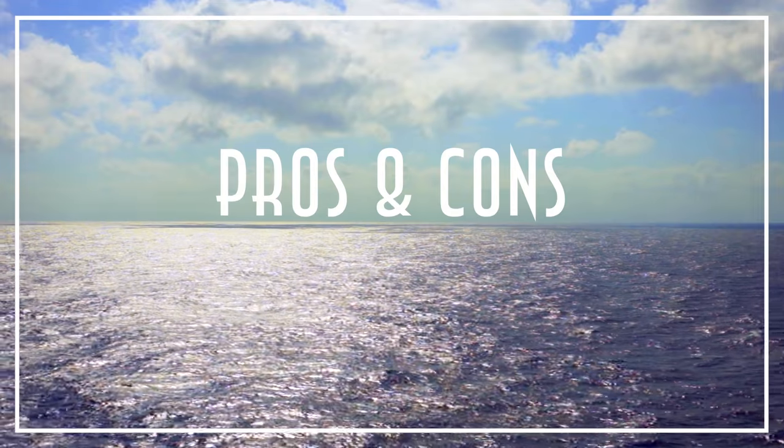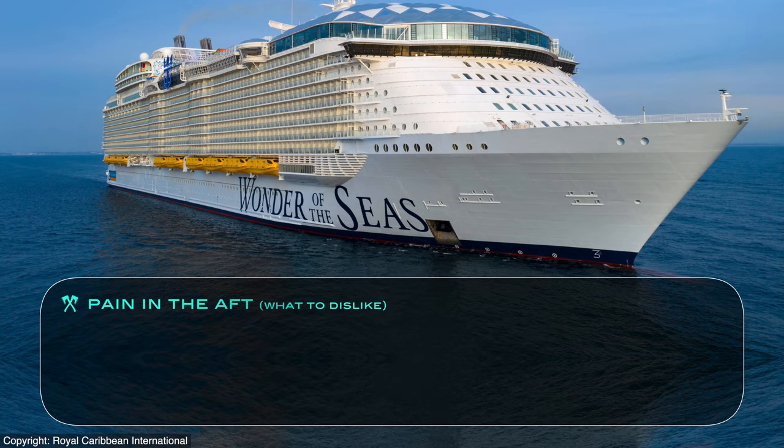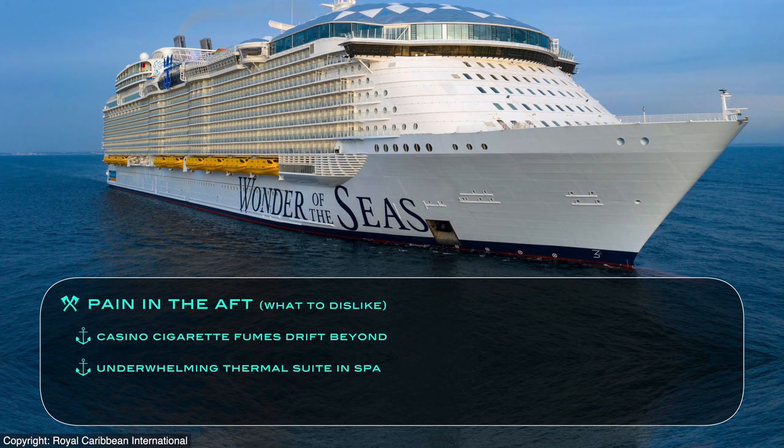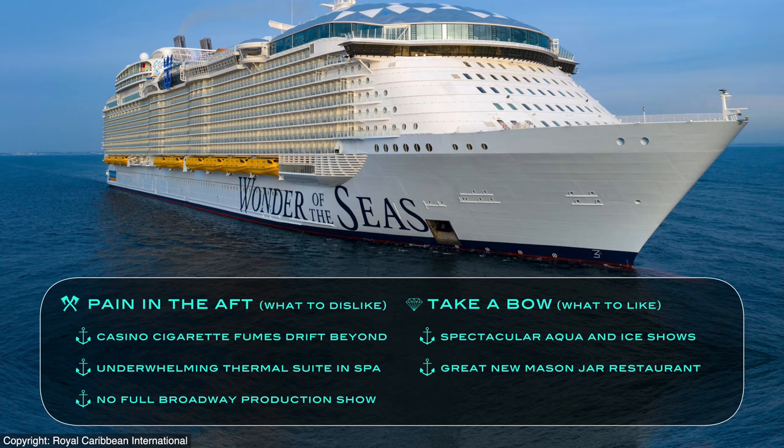Now to finish up with our Wonder of the Seas pros and cons: what we didn't care for as a pain in the aft includes the drifting of cigarette fumes from the casino well beyond into other venues and decks, the still underwhelming spa thermal suite, and especially the lack of a full Broadway production show on board. But what we very much did like that can take a bow are the spectacular Aqua and ice shows, the great new Mason Jar specialty restaurant and bar, and just the massive variety of things to do on a ship of this size.